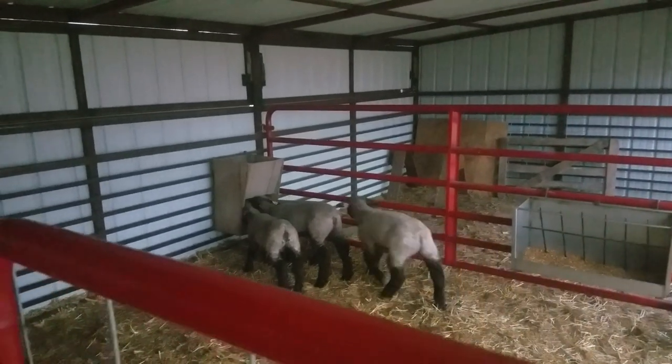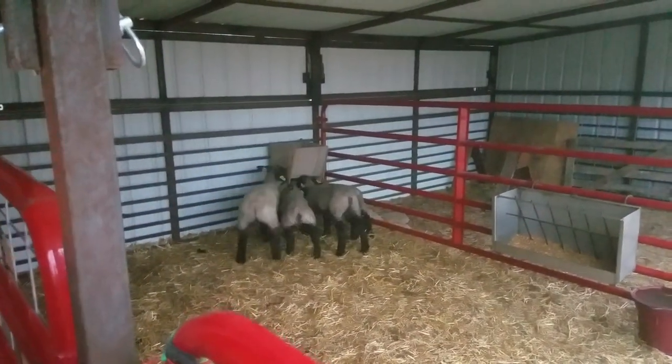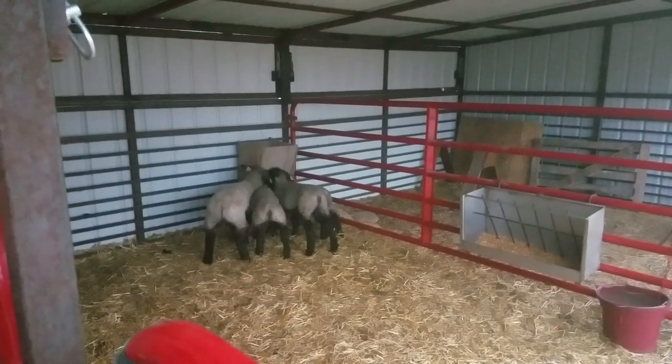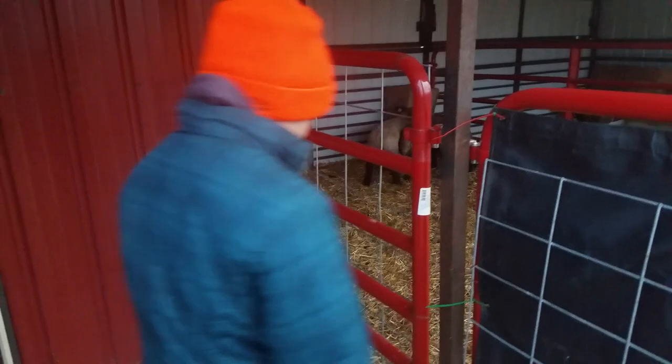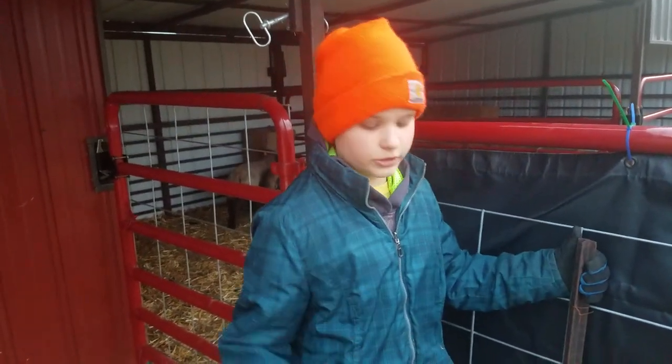So how big are these lambs? They are 40 to 60 pounds already. They're about two to three months old. They were born in January — so January, February, March — maybe three months.